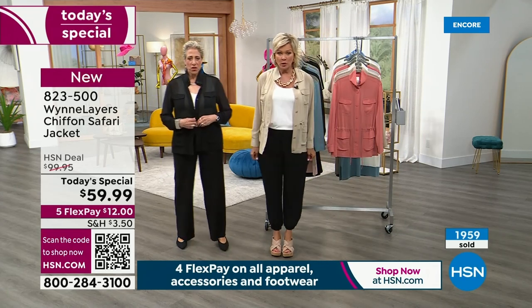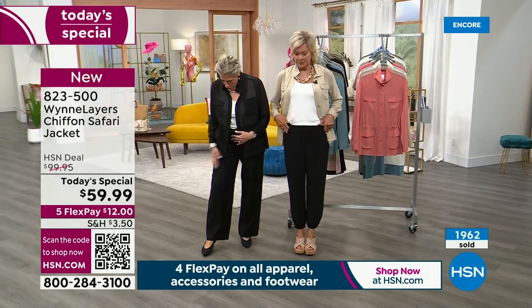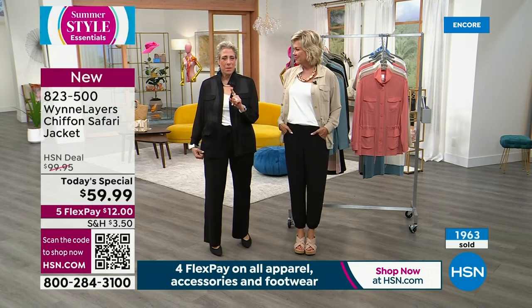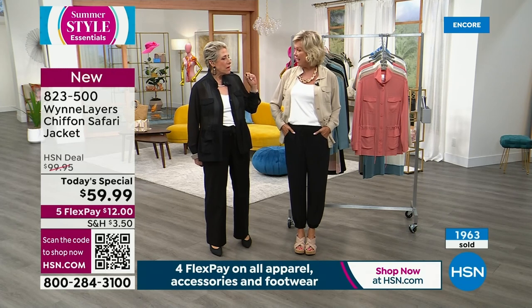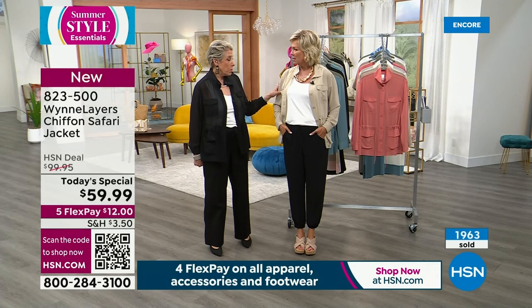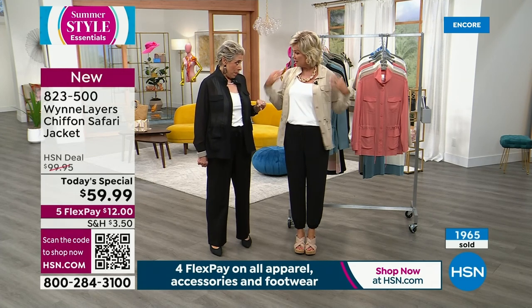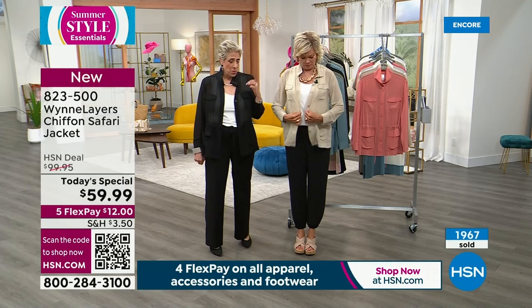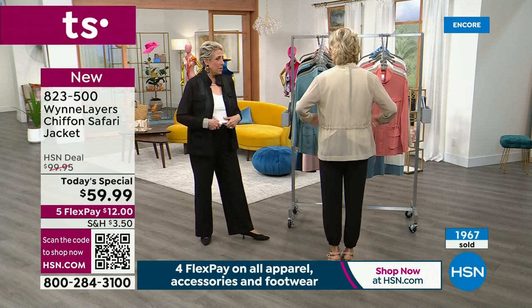That's one of the great things about chiffon — it goes with every other fabric. I've even worn it with a sweater underneath. I've worn it with a little summer sweater. And now I've just got our little tank — I'm wearing the same little tank, tucked in.